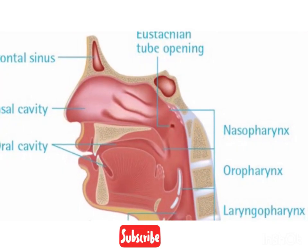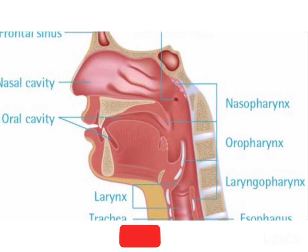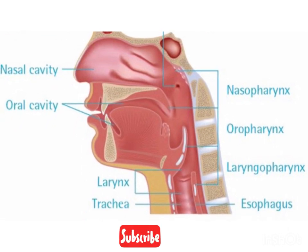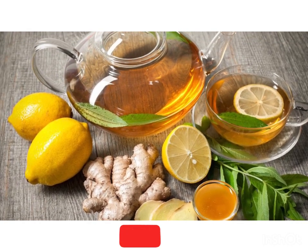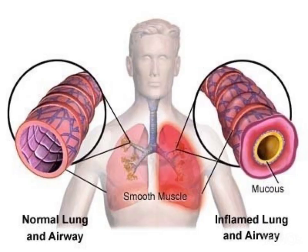Your lungs are part of your respiratory system — a group of organs and tissues that work together to help you breathe. The respiratory system's main job is to move fresh air into your body while removing waste gases. Every cell in your body needs oxygen in order to live. The air we breathe contains oxygen and other gases. Once it's in the lungs, your lungs move the oxygen into the bloodstream and carry it through your body.